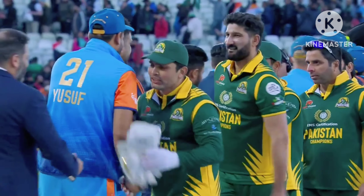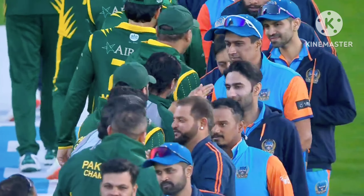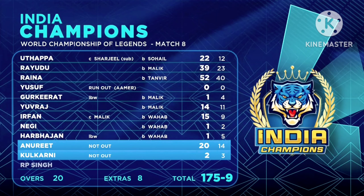With support from the Pakistan Champions families as well. India coming up short by 68 runs in this contest — a mammoth total of 243. Chasing 243 — what about that start from Rideau?